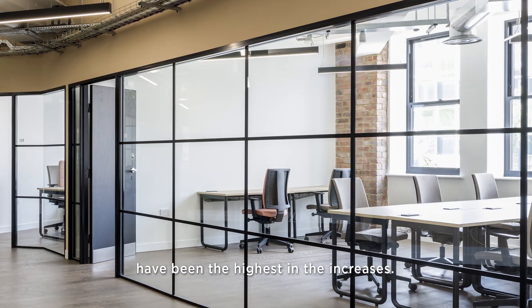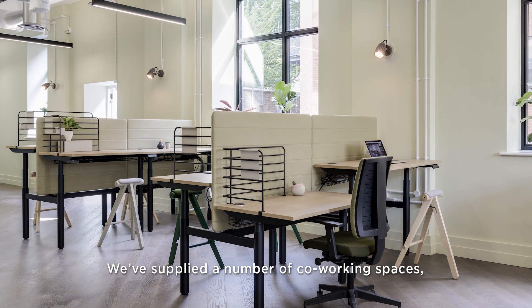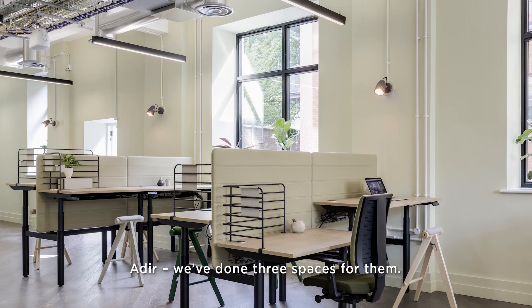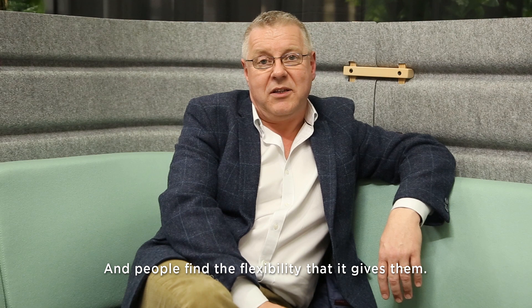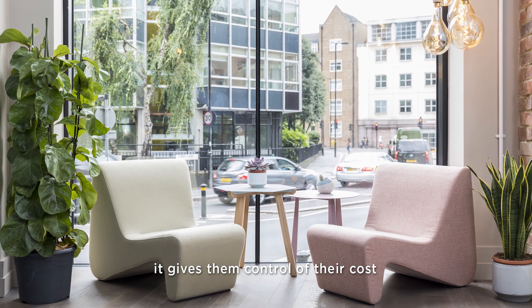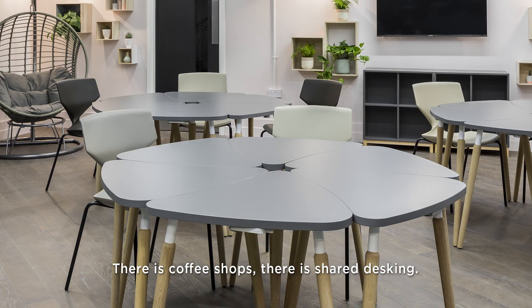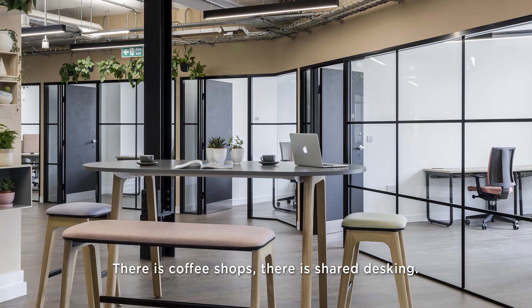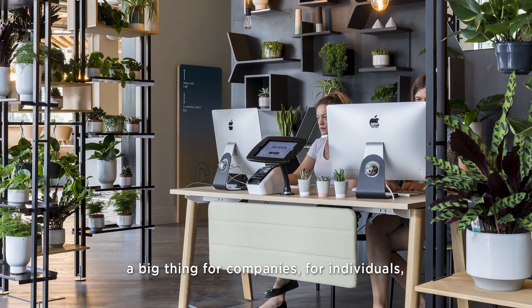Manchester and Birmingham have seen the highest increases. We've supplied a number of co-working spaces — we've done three spaces for them. People find the flexibility that it gives them: whether it's five people, they can increase as they need to, they can decrease as they need to. It gives them control on their costs, and it's encouraging spaces — there's coffee shops, there's shared desking.